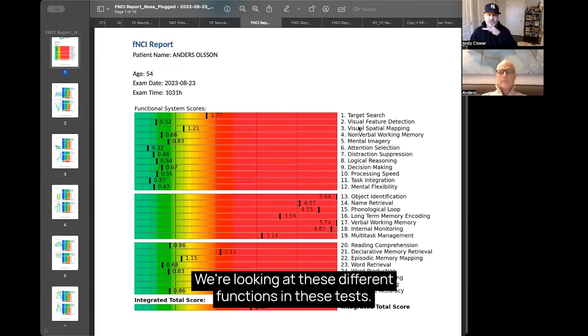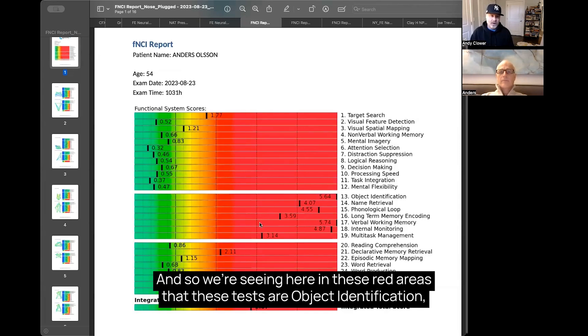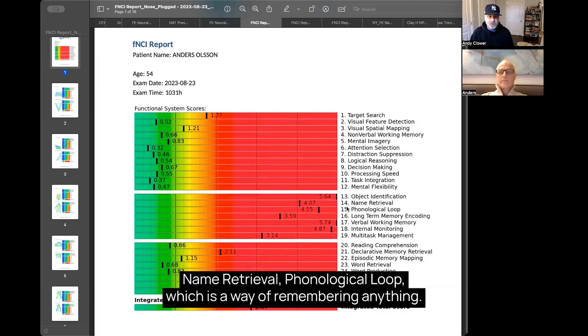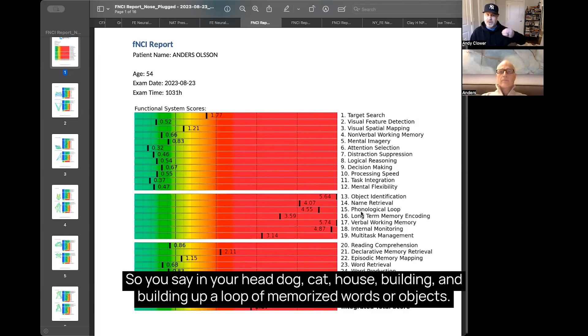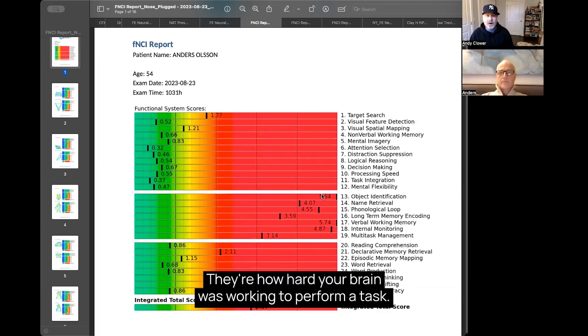We're looking at these different functions and tests, and we're seeing here in these red areas that these tests — things like object identification, name retrieval, and looping, which is a way of remembering a sequence of things — are all highly activated. All these things are not necessarily a score of how well you did on the test; they're how hard your brain was working to perform a task.